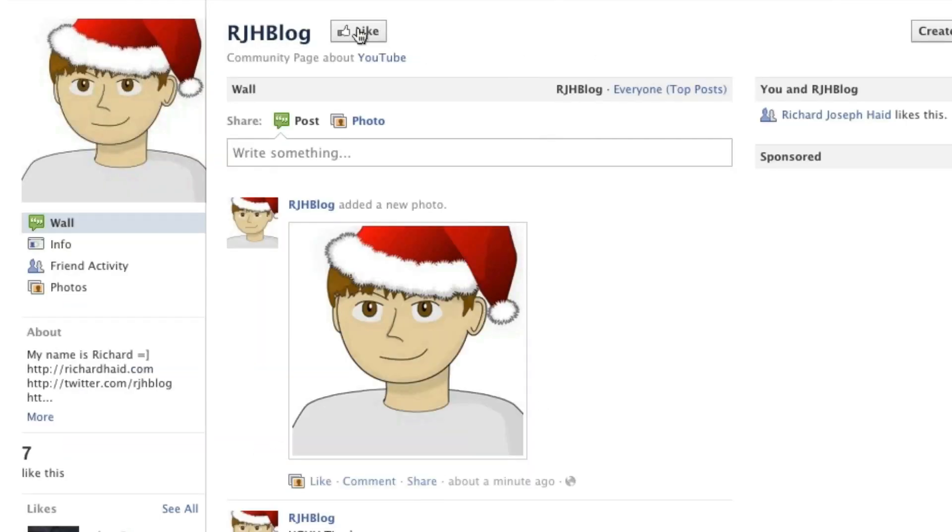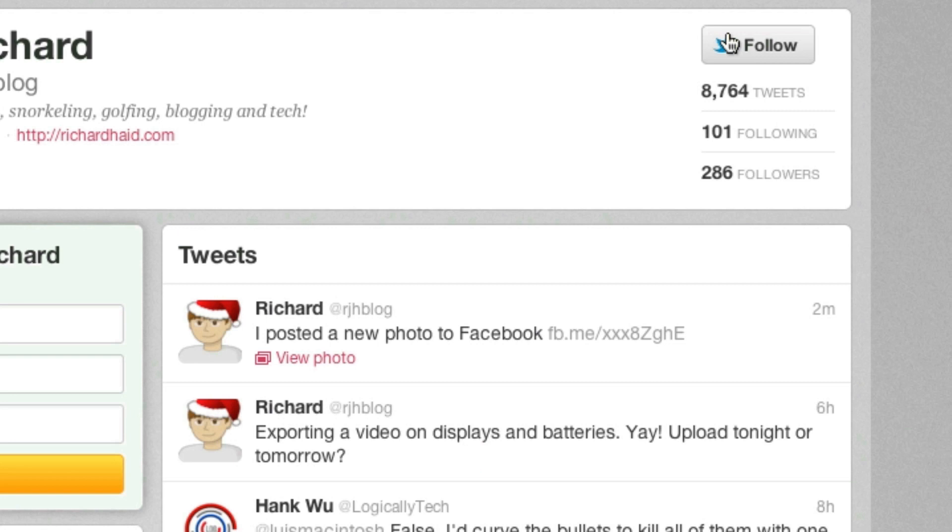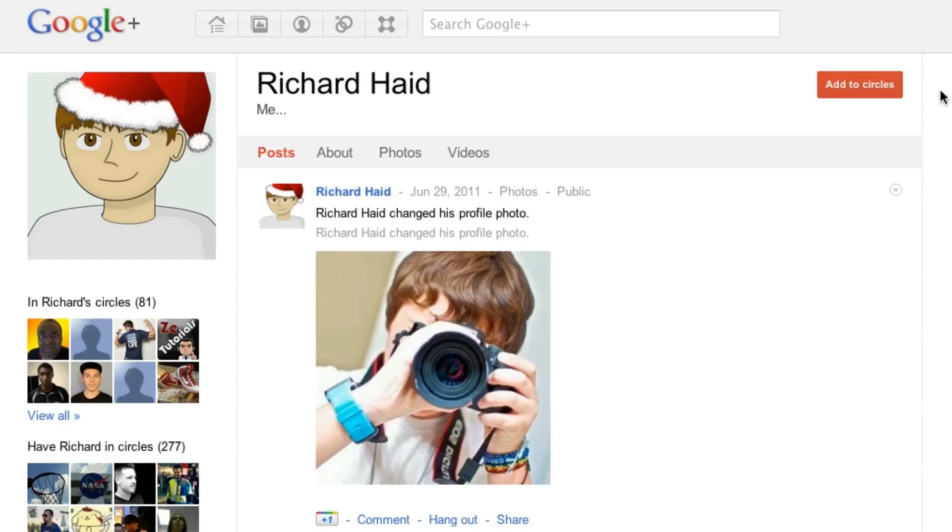I hope you guys enjoyed this review. If you did, please give this video a thumbs up below — it only takes a second. Go ahead and subscribe if you like my content because I definitely have more to produce. As always, have a nice day! If you like my content, go ahead and like me on Facebook, follow me on Twitter, and add me to your circles on Google+.